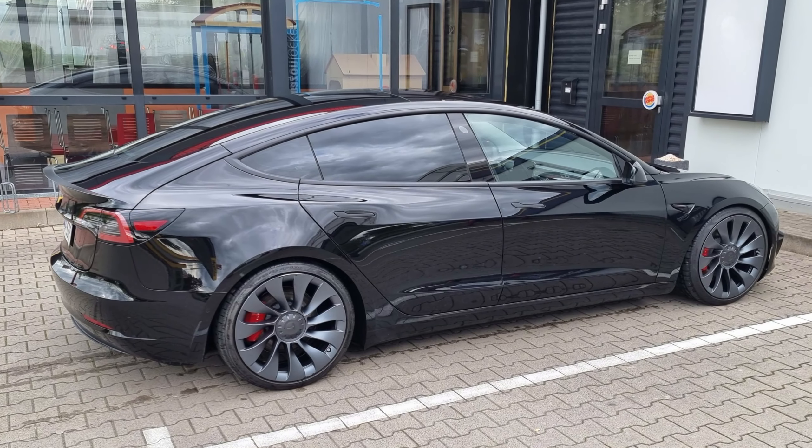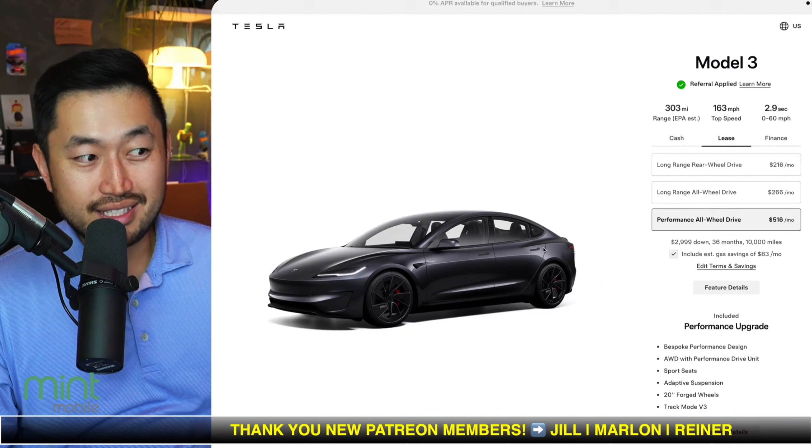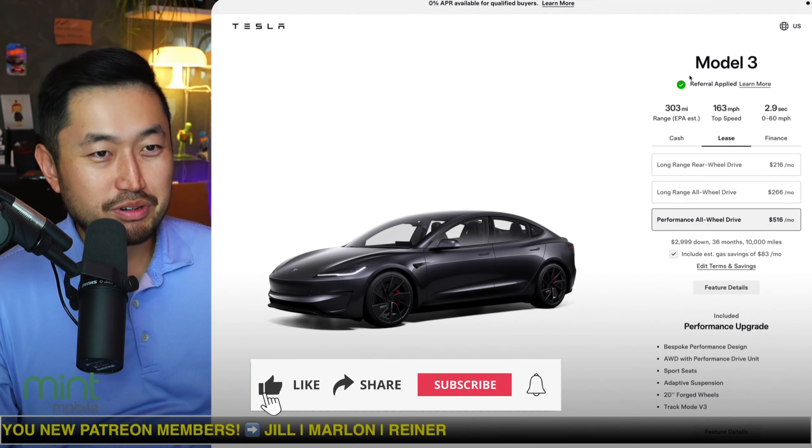Let's talk about the Model 3 Performance interest rate on a lease, because now we've got some data to actually compare against all the other ones. And the lease interest rate — it's not that good. We'll put it that way.